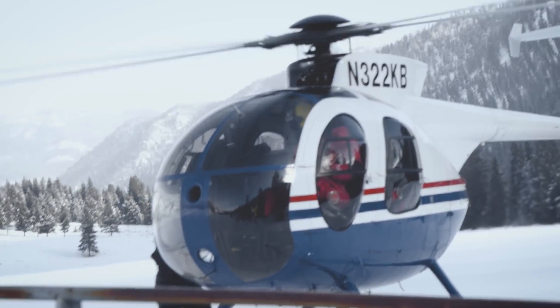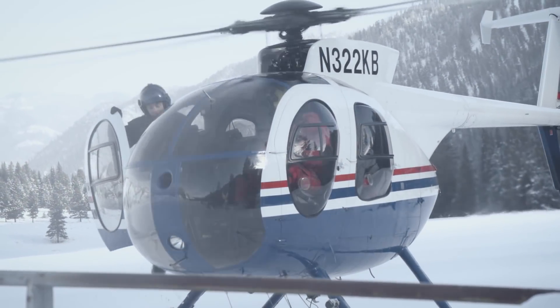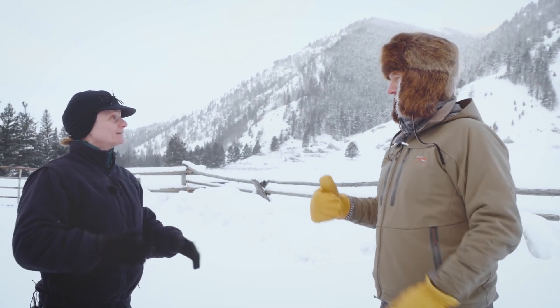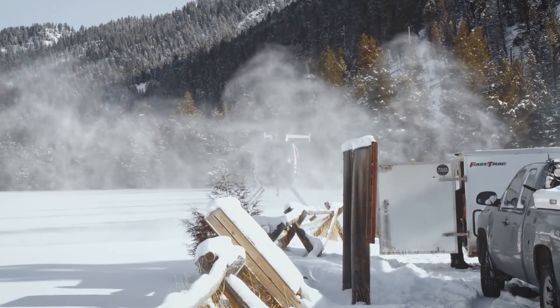The helicopter is going to go up in the hills, drop a net on the sheep, pick them up, sling them, and drop them right here in this meadow. We're going to walk out there, work them up — swab them, bleed them, put a radio collar on them — and turn them loose right here.